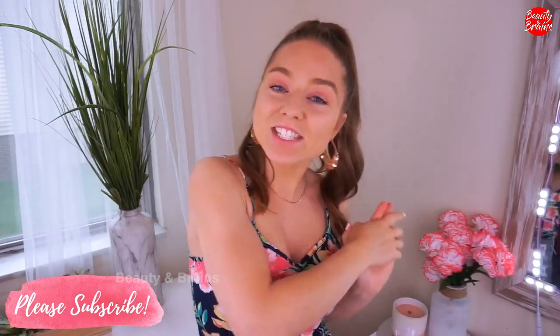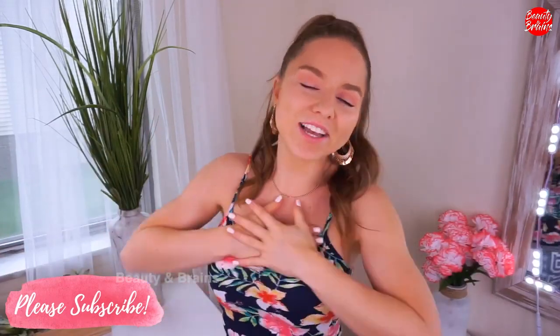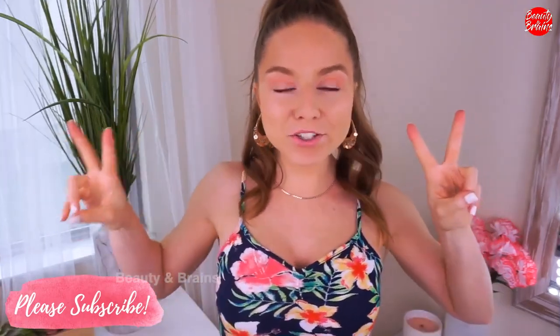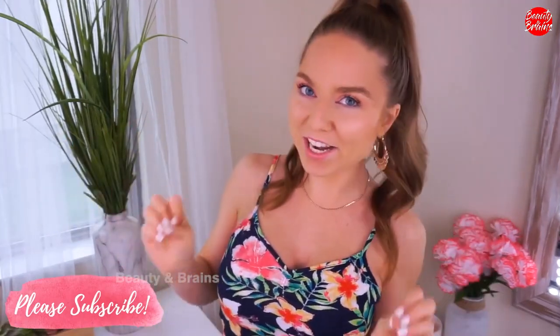Hey everyone, welcome back to my channel. Thanks so much for taking the time on your day to watch my video. I am so happy to have you. So today I'm doing a part 2 to my very popular Walmart bikini video.